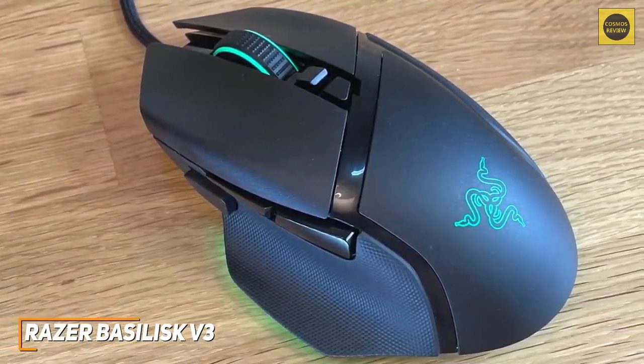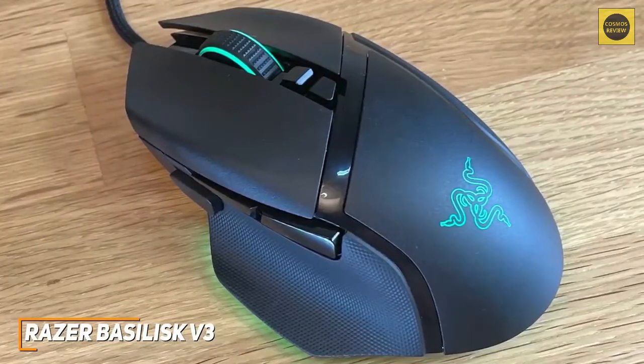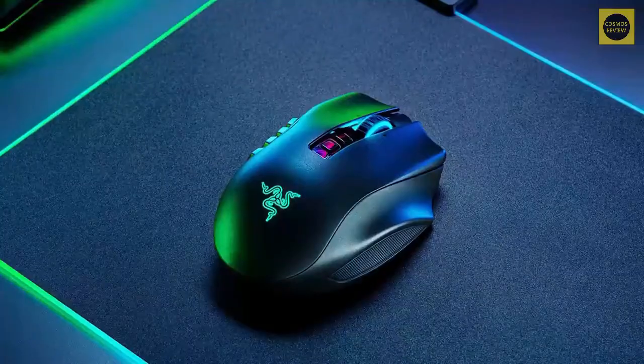The Razer Basilisk V3 excels across a range of applications and gaming genres to suit most people. If you want the best mix of performance, price, look, and comfort for an average gamer, this is going to be the perfect gaming mouse for you.